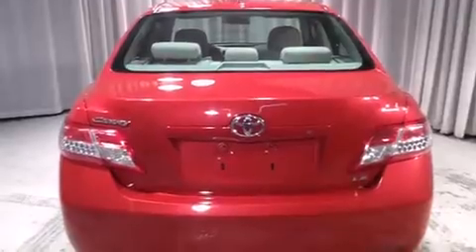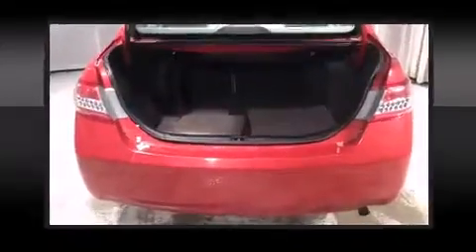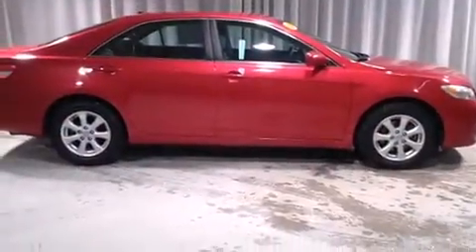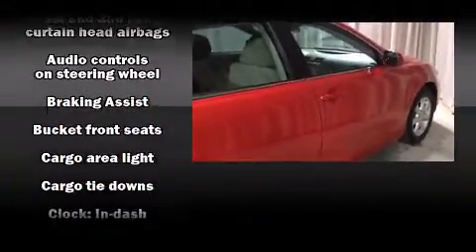Top features include power windows with one-touch window functionality, power door mirrors, and air conditioning. Enjoy your favorite music via the stereo system, which includes a CD player with MP3 capability and six speakers providing excellent sound throughout the cabin.